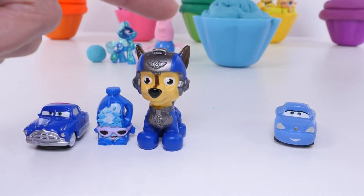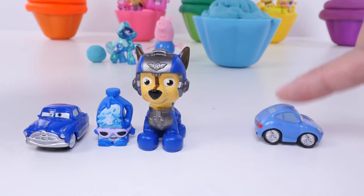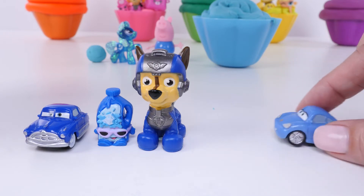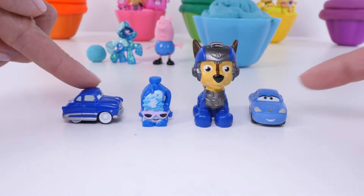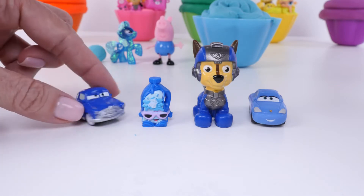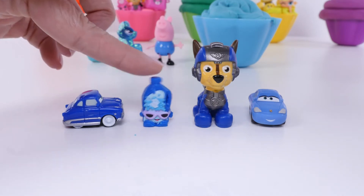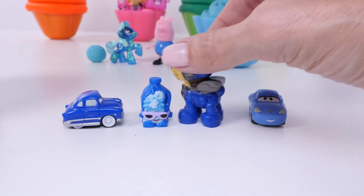We have three toys that are dark blue and one toy that's light blue. This is Sally - Sally is from the movie Disney Cars, and Sally is Lightning McQueen's girlfriend. This is Doc Hudson, and like Sally, Doc Hudson is from the movie Disney Cars. Doc Hudson is dark blue. This is a dark blue Shopkins. And you guys already know that this is Chase from Paw Patrol.